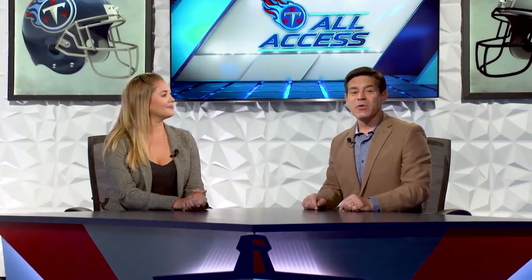Coach Mack can really break it down. Coach Mack could talk about anything and I'd be excited. He talks about anything on Titans Radio every week. You can hear him calling the games every week on your local Titans radio station.